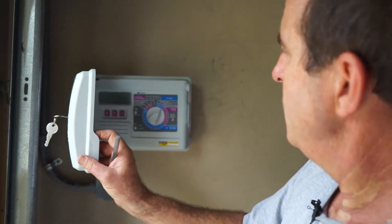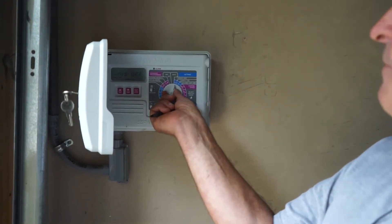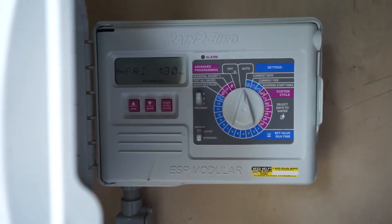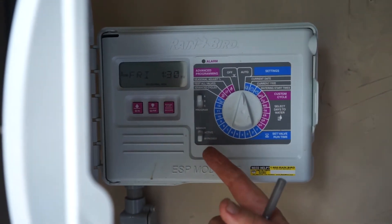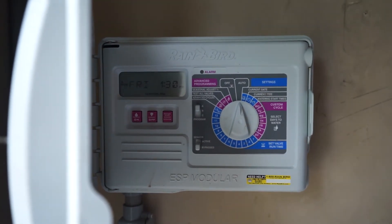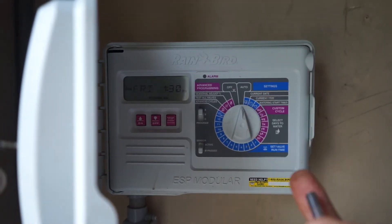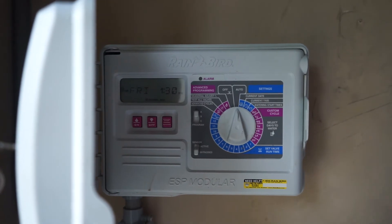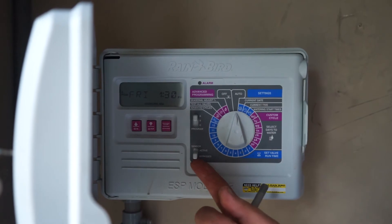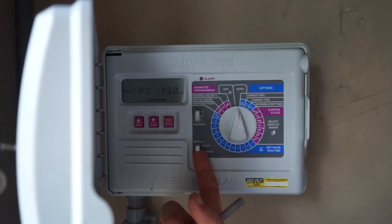We're going to leave it back on auto as we found it with the A program up. He does have a rain sensor on this thing, and you can see it's on bypass. So if it rained and the sprinkler controller was set to go off, this homeowner would be watering in the rain. We're going to save him some money just by turning it back on.